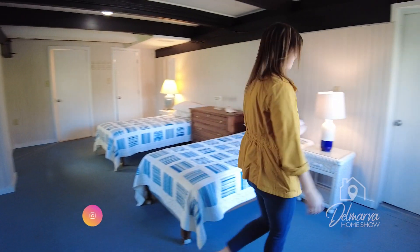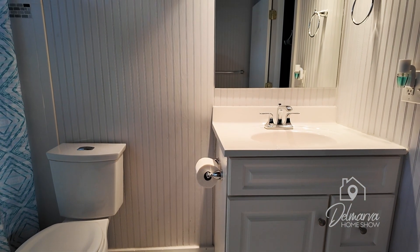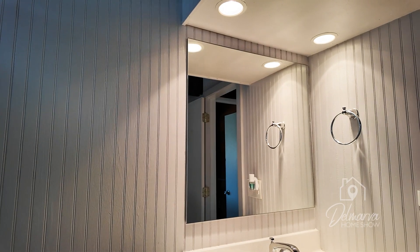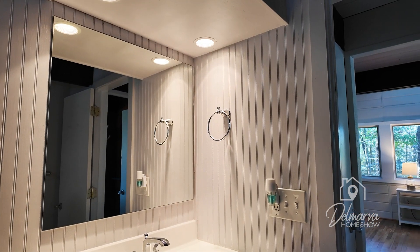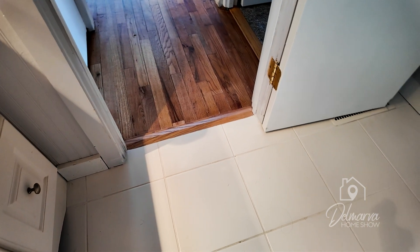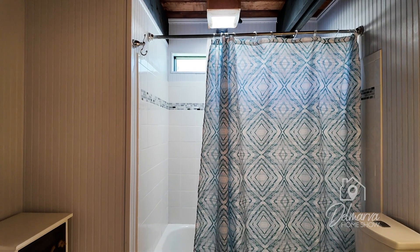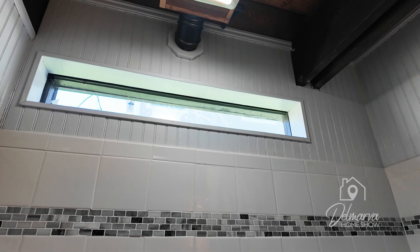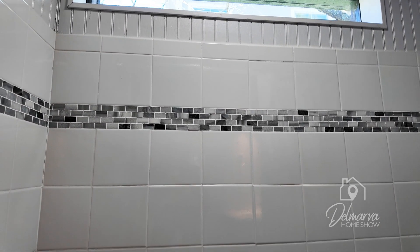Let's head upstairs. Check out this full bathroom — we've got a nice white vanity, white countertop, and a mirror. The white tile flooring in here is really nice, super bright, and plays well with the white on the wall for that fresh look. We've got a shower tub combo with square tiles running up along the back and a little strip of rectangle tiles around the top adding some color and breaking up the white. There's also a transom window to let in some natural light.